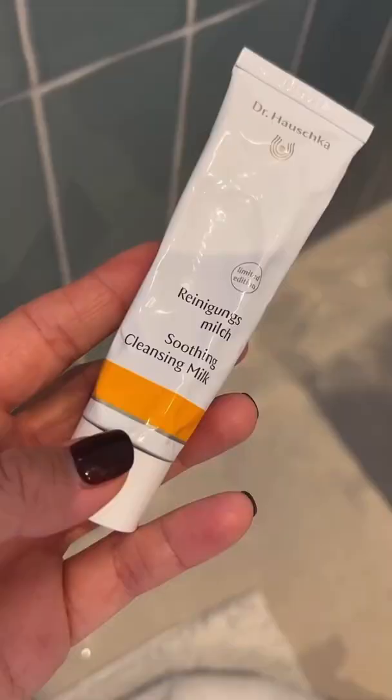Hey guys, it's me and today I'm doing a really exciting video — I'm going to be doing my skincare routine with Dr. Hauschka with my favorite three holy grail products, because I've had so many requests from you guys.